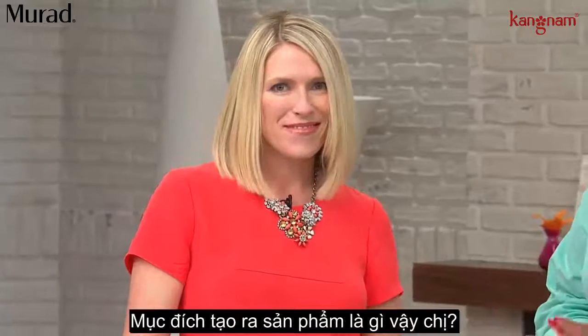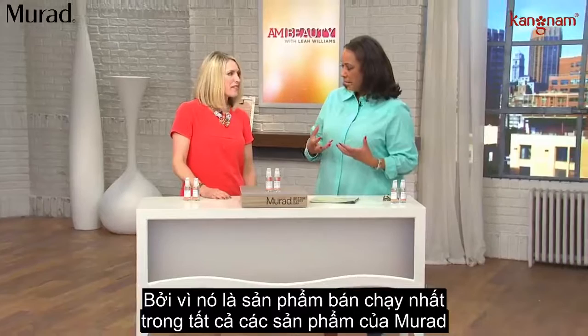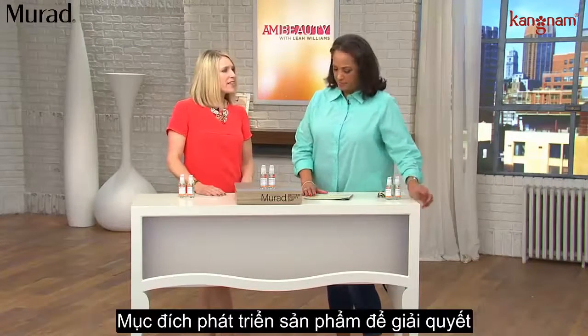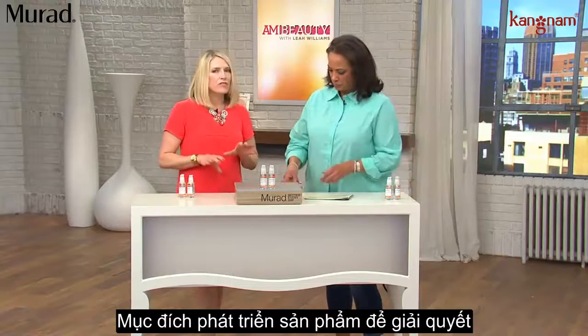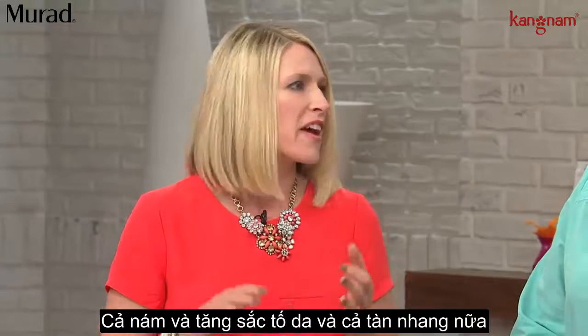This product is the number one best-selling product in the entire Murad line — our global number one best-seller. It was developed to be the solution to any dark spots, any sunspots, any melasma, any hyperpigmentation.